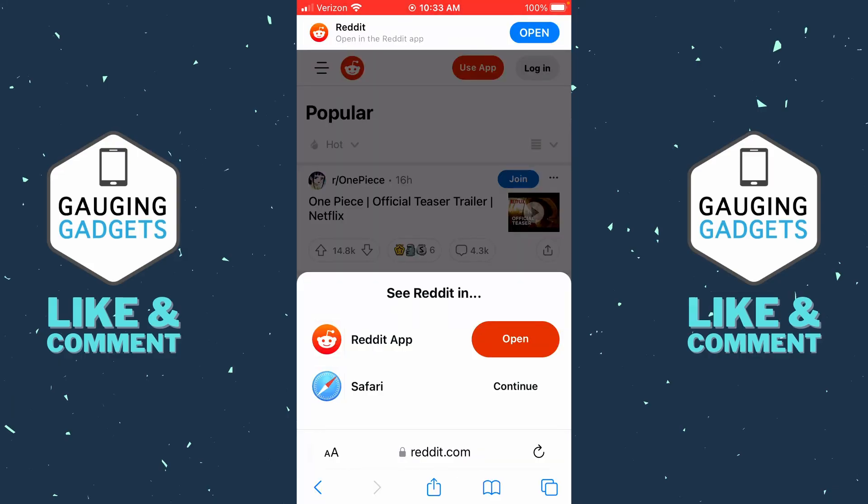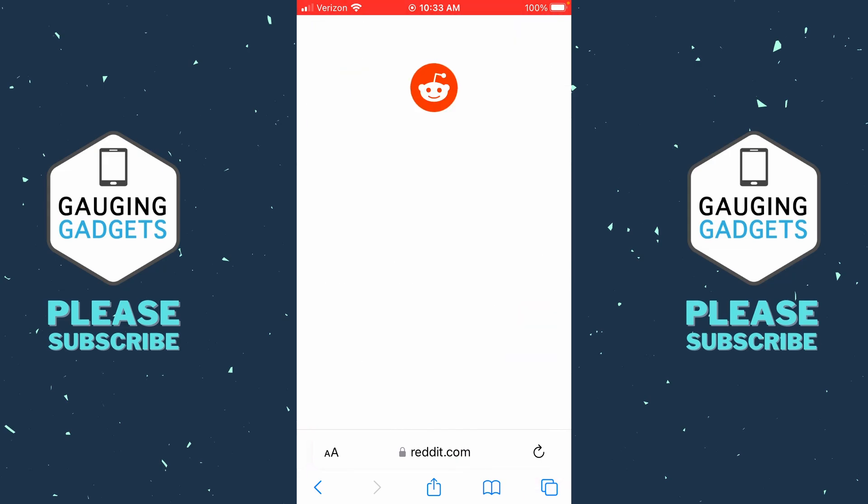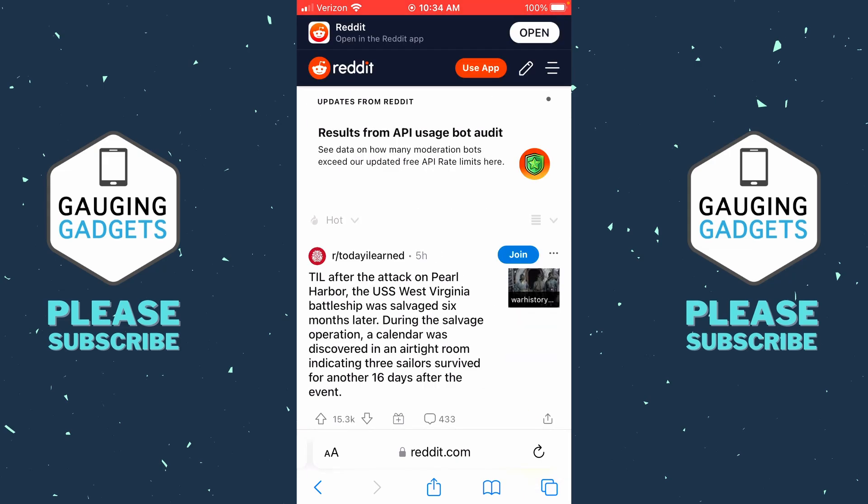To get started, simply open a browser and navigate to reddit.com. If you're on your phone it'll ask you to open the Reddit app, but just select continue next to the browser that you're using at the bottom. Then log into your Reddit account. Once logged in, select the three horizontal lines in the top right to open the menu.